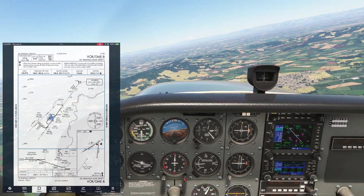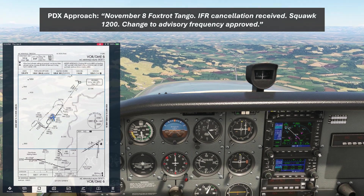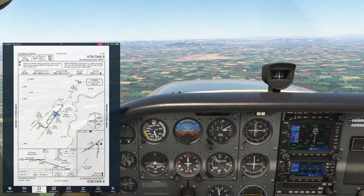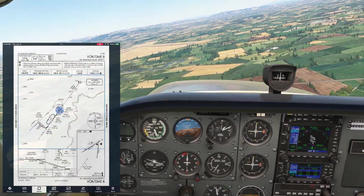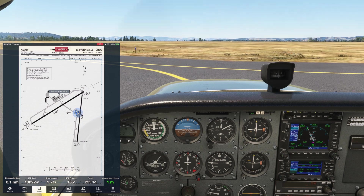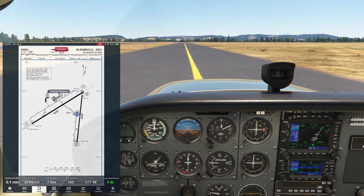Our CFI cancels IFR for us. 518 Foxtrot Tango has field in sight, cancel IFR. November 518 Foxtrot Tango, IFR cancellation received. Squawk 1200, change to advisory frequency approved. Passing Bernie, we configure for the approach and descend, making all appropriate calls on CTAF for a full stop landing. Breaking off from the approach and entering final for runway 35, then setting down, we exit left and get set up for our home leg, which we'll pick up in the final video in this series. Click the link here or in the description to go see the full flight series. See you there!